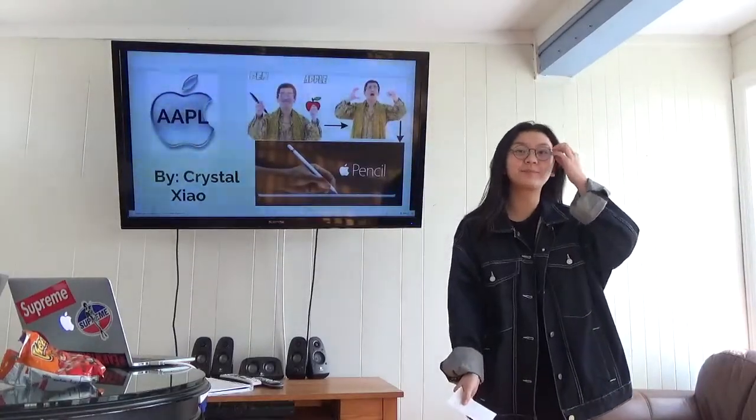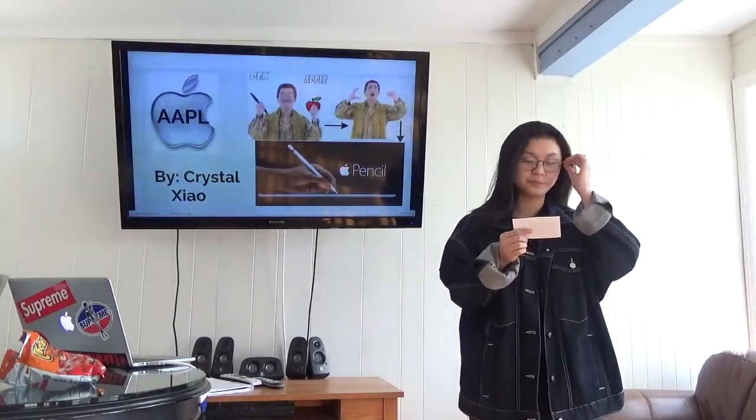Are we ready? Let's do it. John, are you ready?